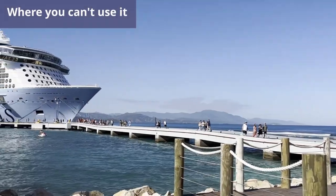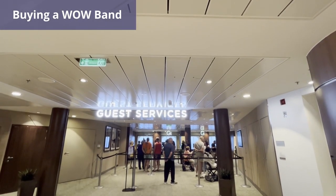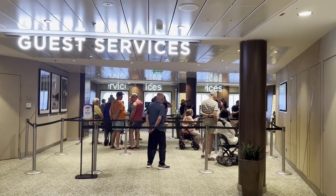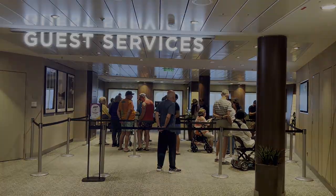You cannot use your WOW Band when leaving or boarding the ship — you must use your SeaPass card. You can purchase a WOW Band at Guest Services for $9.99. Star-class passengers get complimentary Star-class branded WOW Bands. Your WOW Band belongs to you, so you can take it home after your cruise and use it on another sailing.